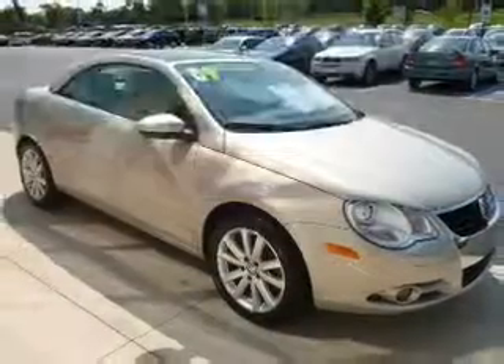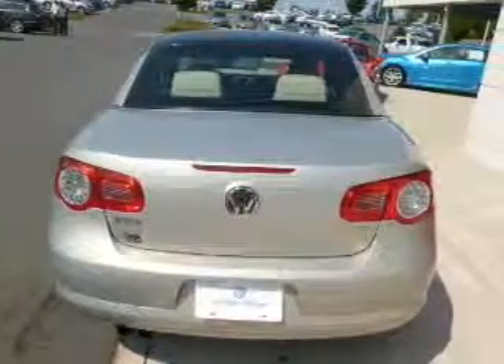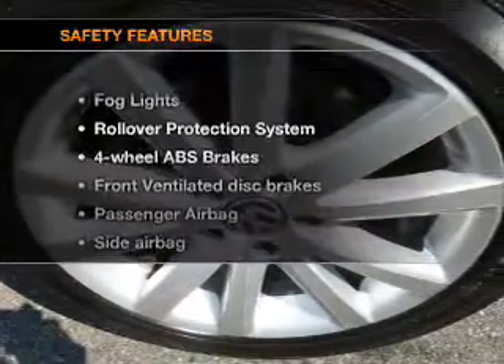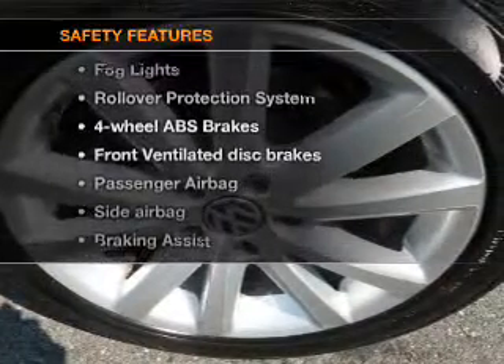Keyless entry, power door locks, power windows, cruise control, and AM/FM stereo with multi-disc CD changer, satellite radio, and power mirrors. If safety is a high priority, rest assured knowing these top safety components are included.